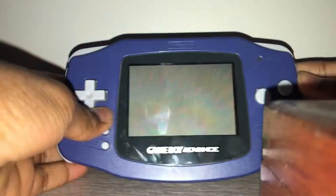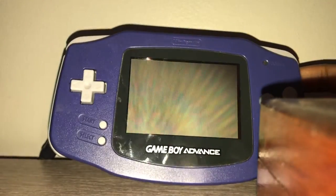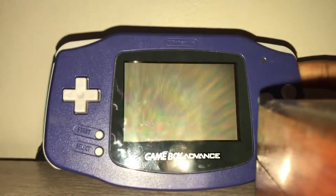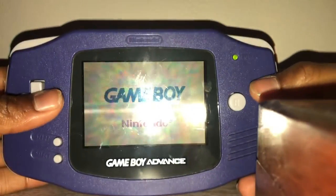Hey guys, Justin here. Welcome back to Justin Plays episode 4. Today we are going to play Sonic on my Game Boy Advance.